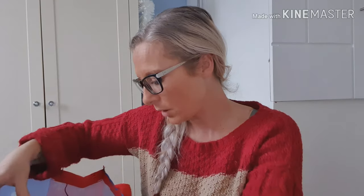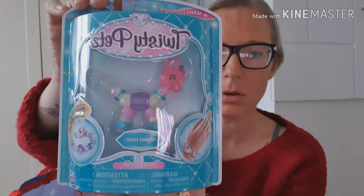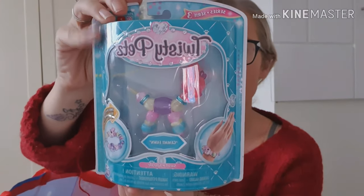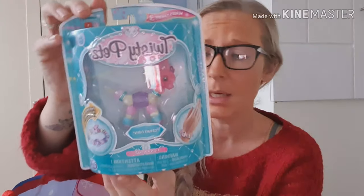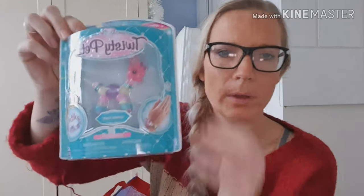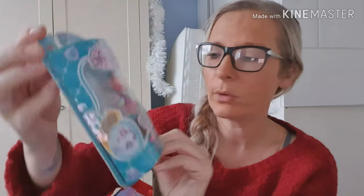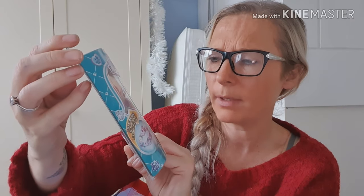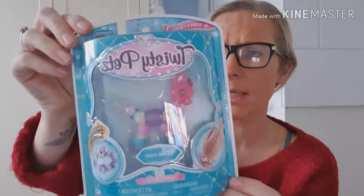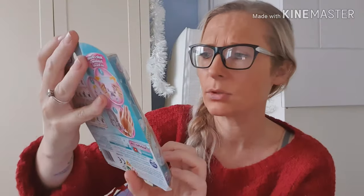Also in the Sainsbury's half-price sale I picked up Twisty Pets. She has got a few of these and she loves them — she loves making the bracelets. There are quite a few to collect — I think she's got about three. This is the Jemmy Fawn one. She loves these, so I think she's gonna love this as a stocking filler.